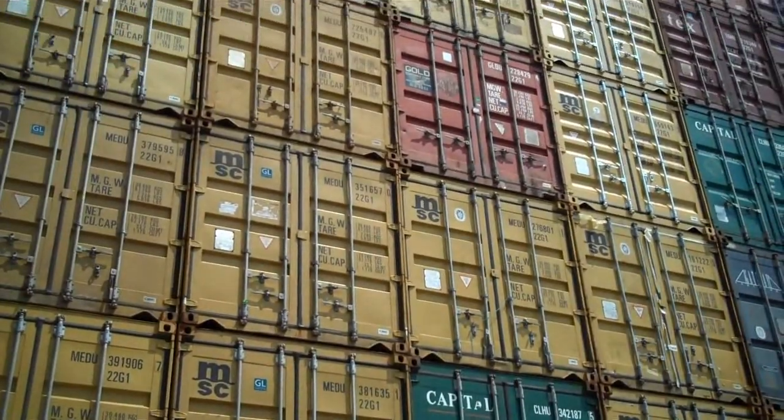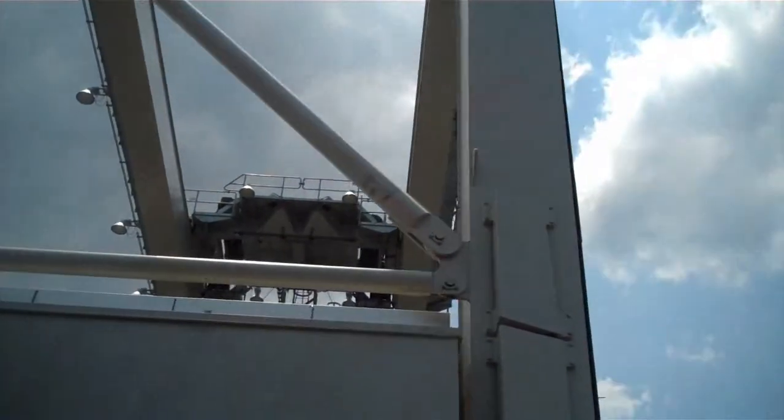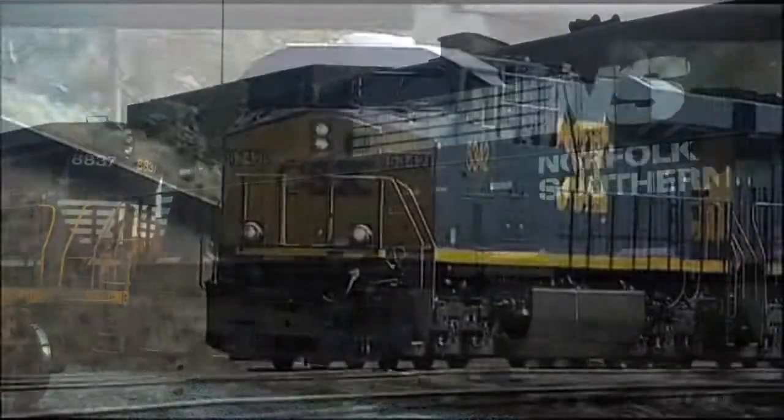GPA's Garden City Terminal is the largest single-terminal container facility in the U.S. and the only U.S. port with two on-terminal ICTFs. These are served by two Class I railroads, Norfolk Southern Railroad and CSX Transportation.